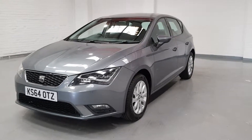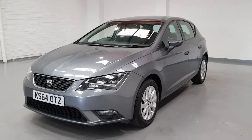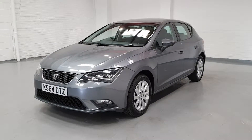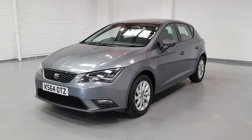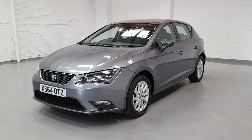Just look at the styling of the Seat Leons — they look absolutely phenomenal. Especially now they're pushing out the smaller engines with increased engine performance and also increased miles per gallon. So it's going to be nice and cheap on your pocket as well but still plenty of punch. Let's take a quick look at the interior and see what this car's got to offer.